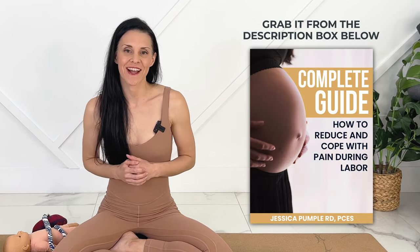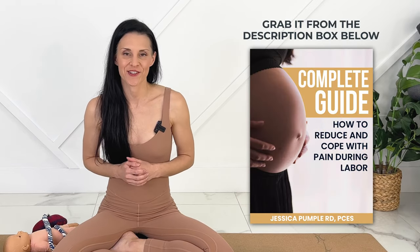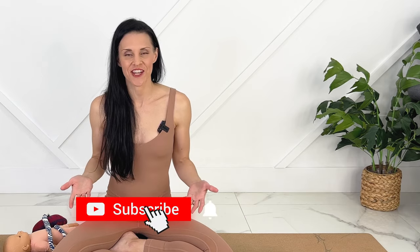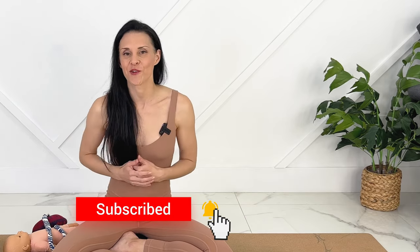I will also link to my complete guide on how to reduce and cope with pain during labor in the description box below, as well as my video on how to do perineal massage to prepare for your birth. You can also check out the whole playlist for natural birth preparation to help you create your positive birth. I will keep creating new pregnancy and postpartum workouts every week and birth education — don't forget to subscribe and hit the notification bell.